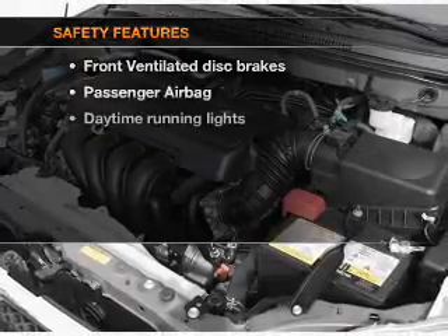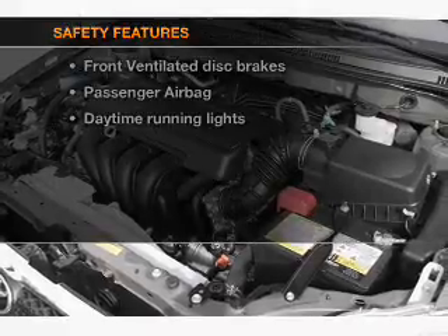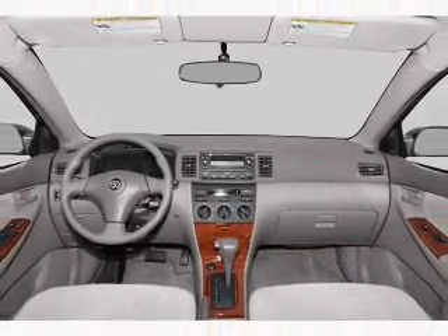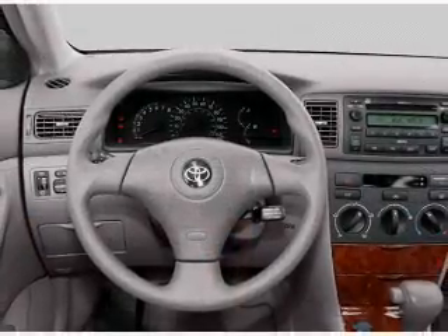If safety is a high priority, rest assured knowing that these top safety components are included: front ventilated disc brakes, passenger airbag, side airbag, and daytime running lights.